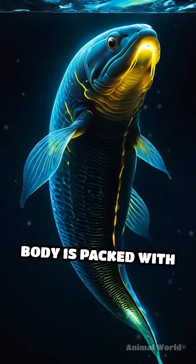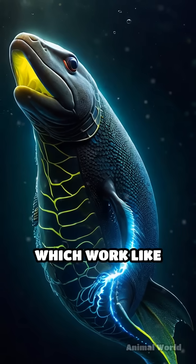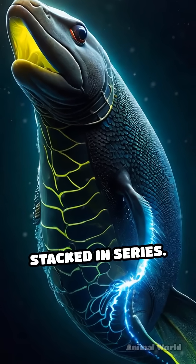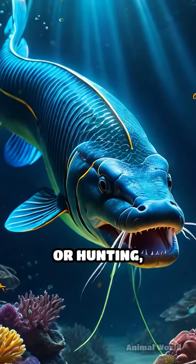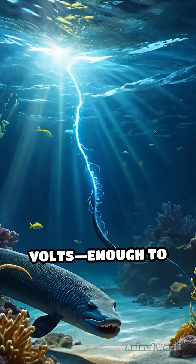Its long, slender body is packed with thousands of specialized cells called electrocytes, which work like tiny batteries stacked in series. When threatened or hunting, these cells discharge in unison, creating jolts of up to 860 volts.